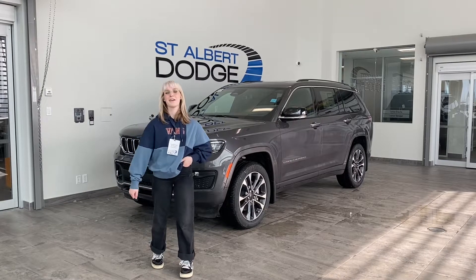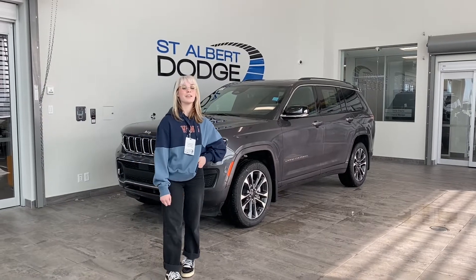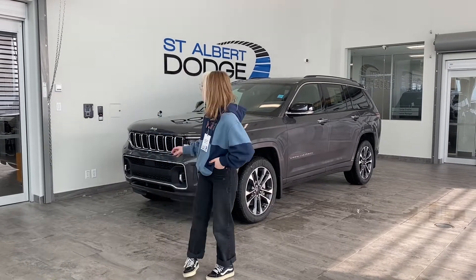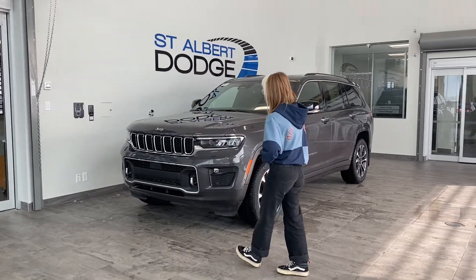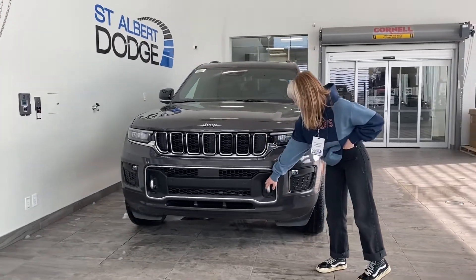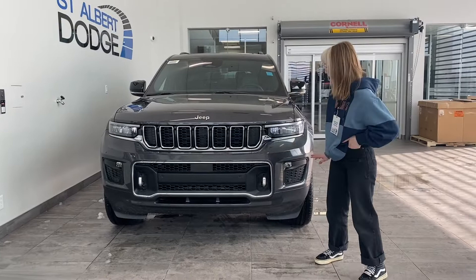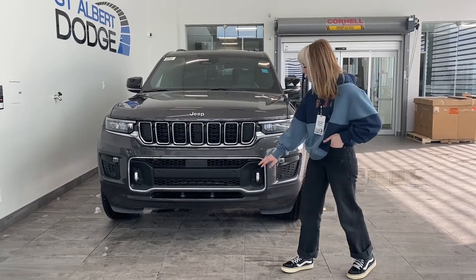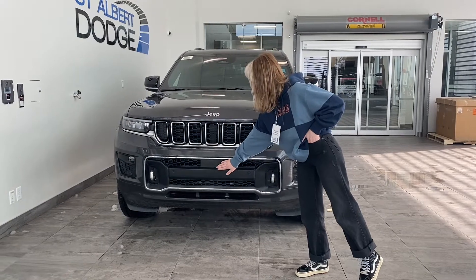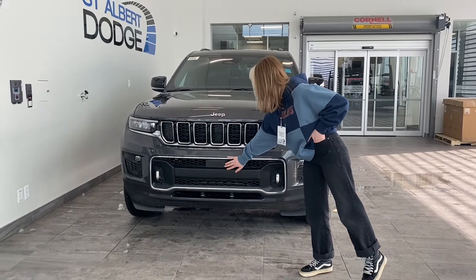Hi guys, it's Kennedy here from St. Albert Dodge showcasing this beautiful 2022 Jeep Grand Cherokee L Overland. It comes in this beautiful grey colour with the chrome accents on the bumper as well as the chrome recovery hooks on the front and the back. This vehicle comes equipped with your park sense sensors as well as your upgraded parking sensor here as well.